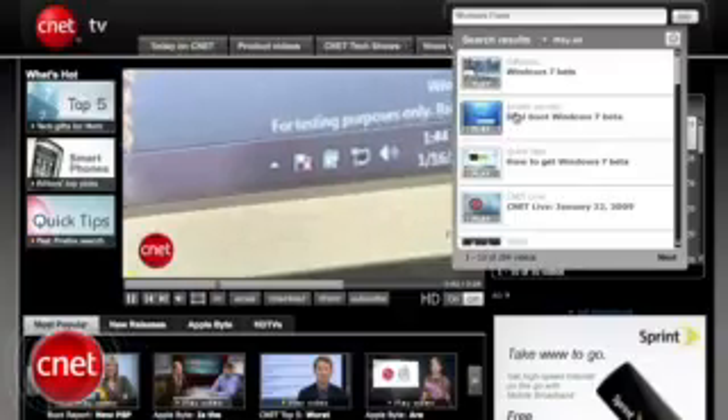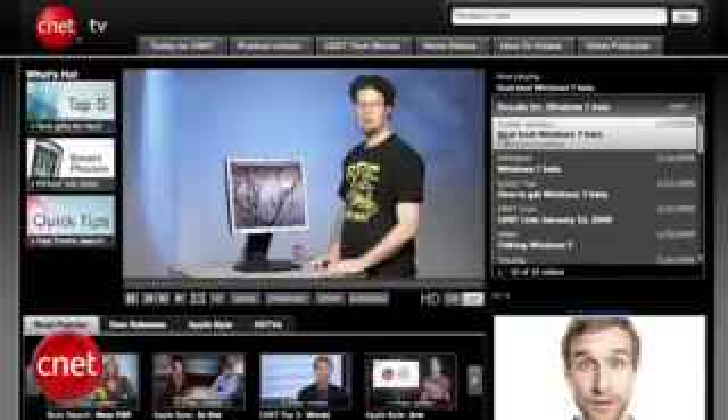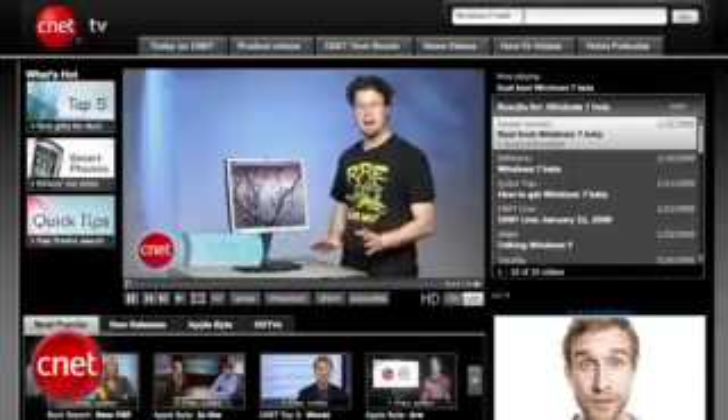If this is your first experience with testing out Windows 7, CNET TV has a video explaining how to dual boot Windows 7 with either XP or Vista. So, is this release candidate worth upgrading to? Is it really more than just bug fixes? Turns out, yes it is. There are new features here not found in the beta, and there are changes to older features.